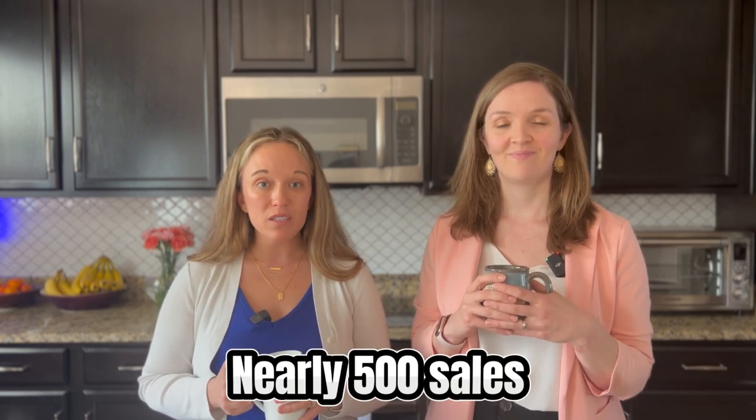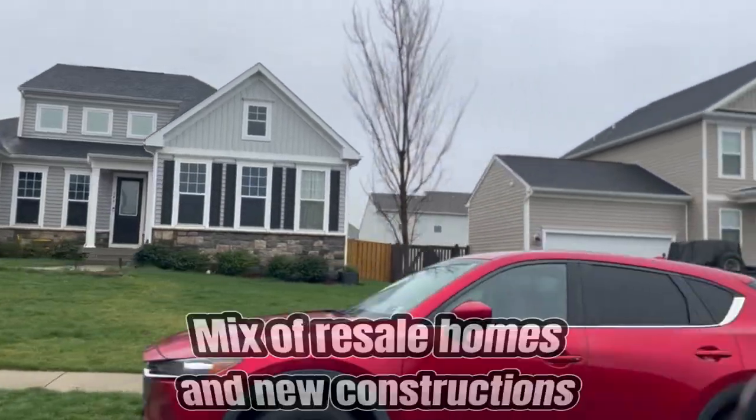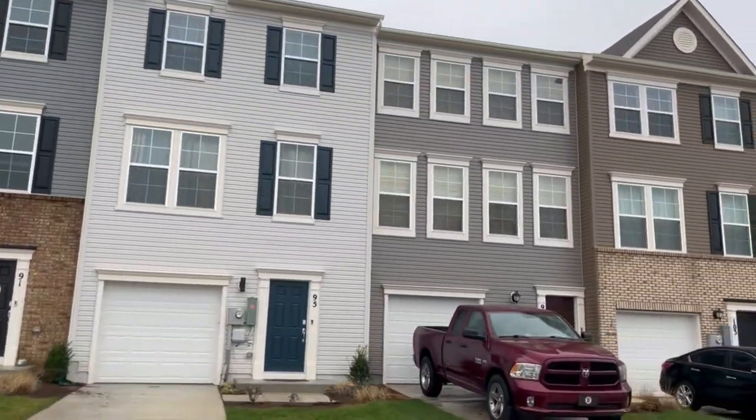Of the nearly 500 sales in Charlestown over the last year, nearly 20 percent were in the neighborhood of Norborn Gleet. Six of those were resale homes in the older part of the neighborhood, while 91 were newer townhomes and single-family homes built by Lennar. They've been very busy at Lennar.